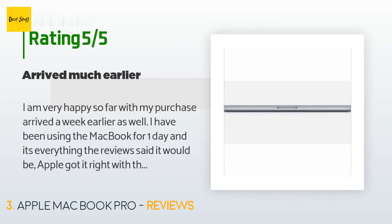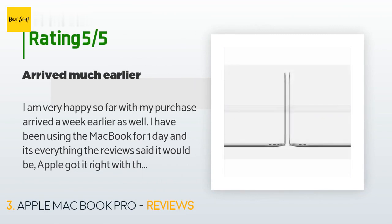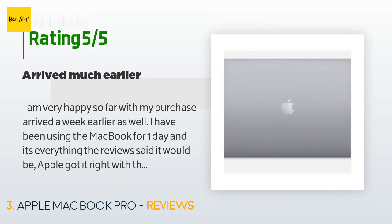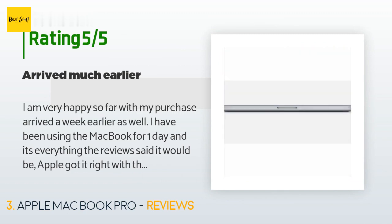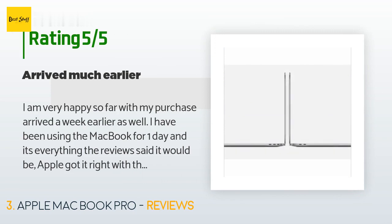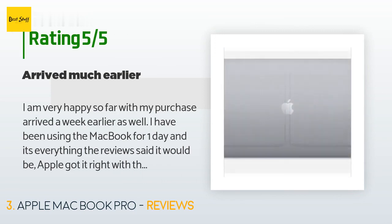A customer said: 'I am very happy so far with my purchase — it arrived a week early. I have been using the MacBook for one day and it's everything the reviews said it would be. Apple got it right with this one. The sound coming out of this computer is the best I have ever heard from a computer — very high end. Price could be lower, but it's Apple. Packaging was also excellent.'